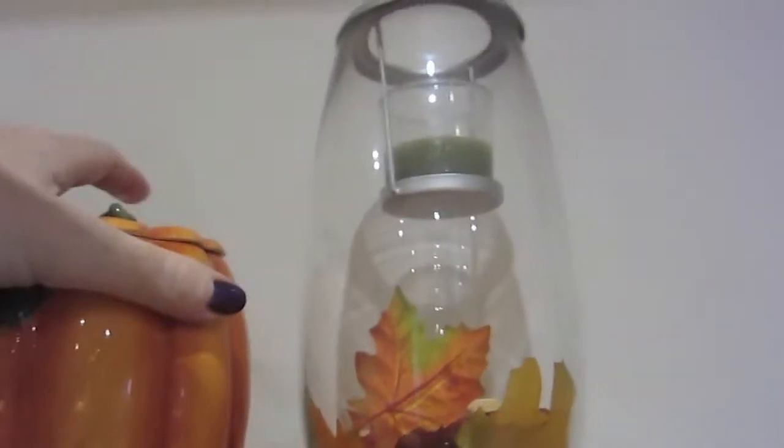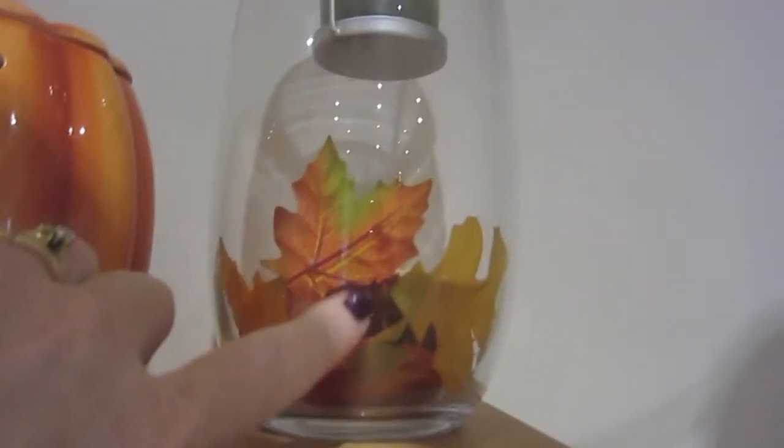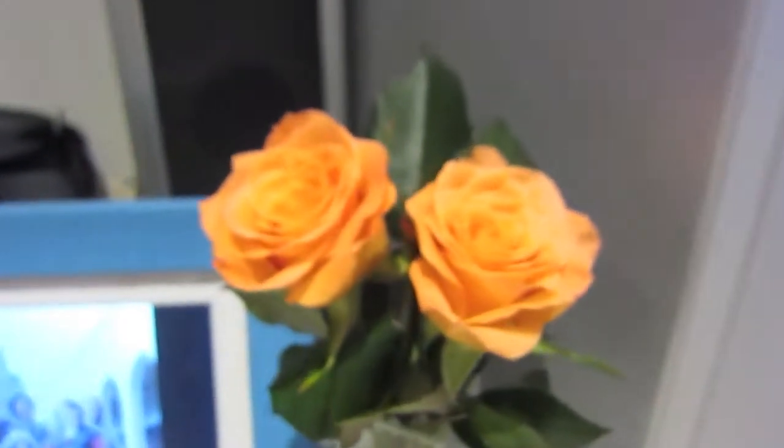They might be an aroma melt actually — I think I should maybe put something in the top. They do have a plug and a light in them. And I'll put some little autumn leaves in this — that's really nice at night when it's lit up. Some more of those beautiful roses; I'm not really a roses girl but they were just gorgeous.